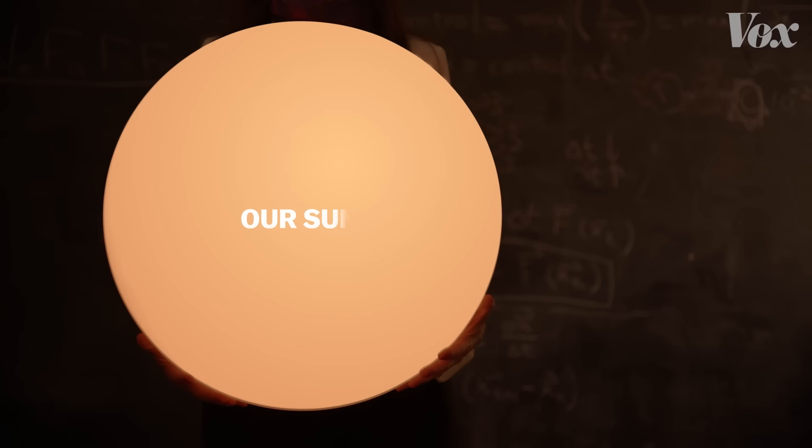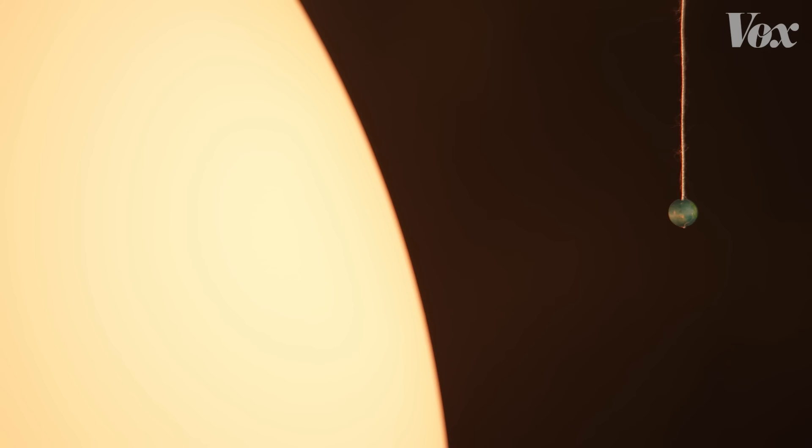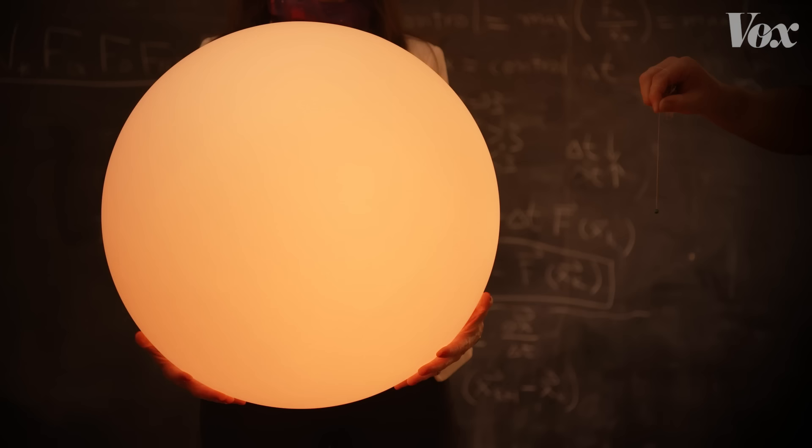For example, if our sun were the size of this ball, the Earth would be this big. If we're talking diameter, the Earth is about 100 times smaller than the sun, but the light reflecting off it is 10 billion times dimmer than the sun, so of course it would get lost in the glare. It's like looking for a firefly next to stadium floodlights.